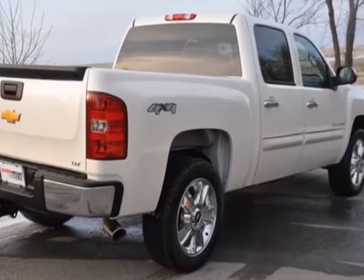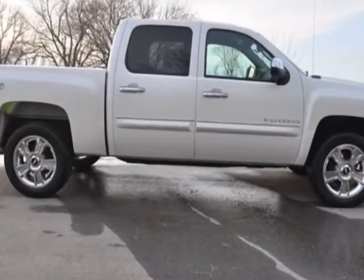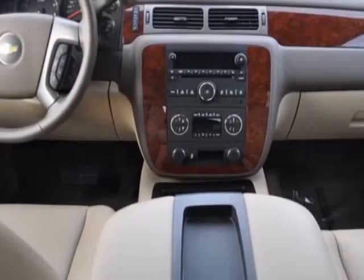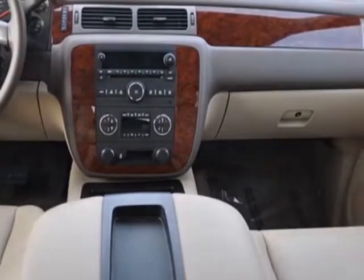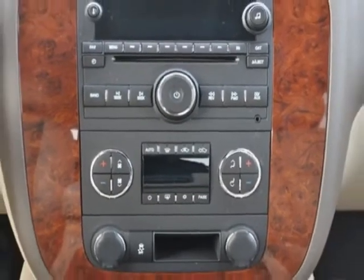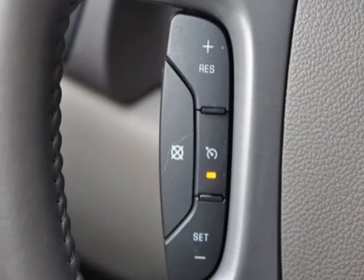Another great feature is that this vehicle uses flex fuel. Additional options include a power driver's seat, auxiliary audio input, tow package, driver airbag, and Bluetooth. Call 877-790-1949 or email our friendly sales staff today to schedule a test drive.